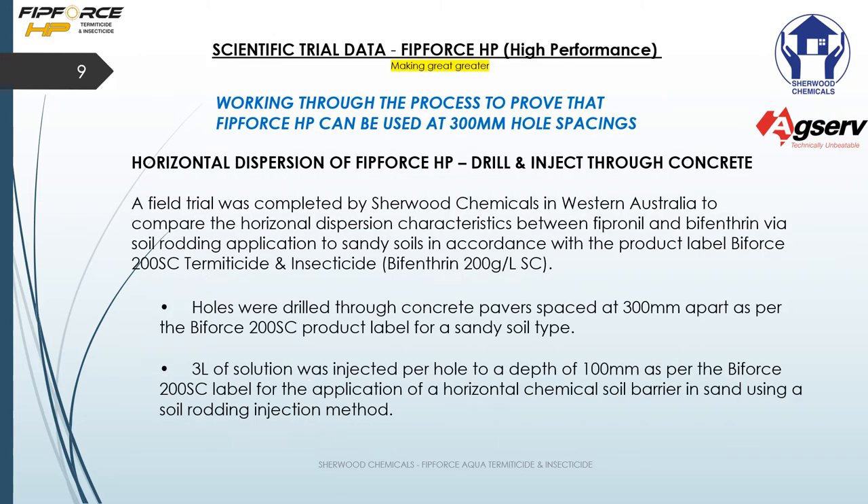With regards to horizontal dispersion of FitForce HP, field trials in Western Australia compared it to Biforce 200 and the spread of bifenthrin. We drilled and injected into concrete pavers spaced at 300 millimeters apart. The Biforce 200 product label was used at 300 millimeters apart and we used three liters of solution per hole at a depth of 100 millimeters, as per the Biforce 200 label for application of the horizontal chemical soil barrier using sand and soil rodding techniques.